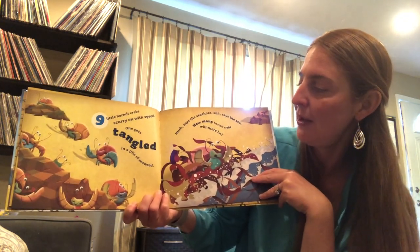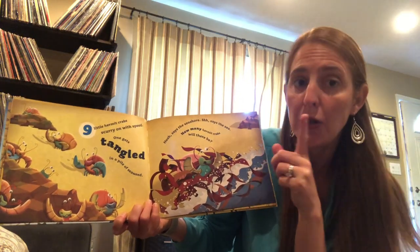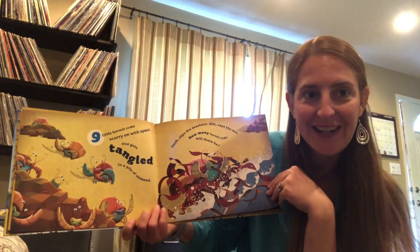One gets tangled in a pile of seaweed. Hush, says the seashore. Shhh, says the sea. How many hermit crabs will there be? Let's find out.